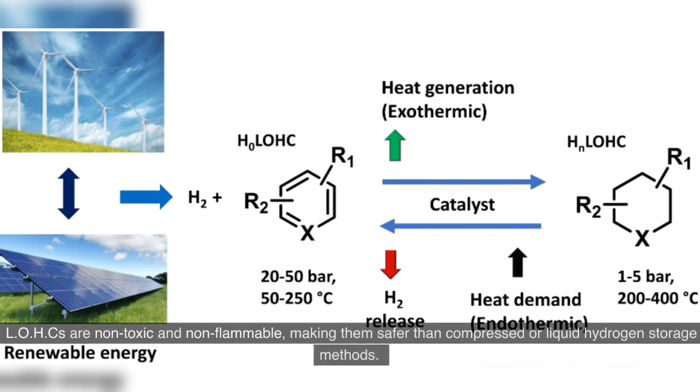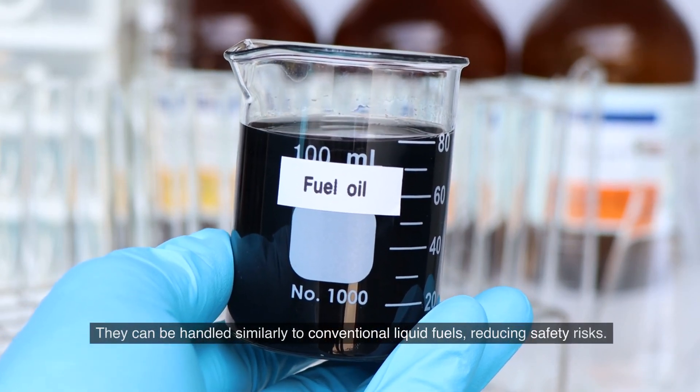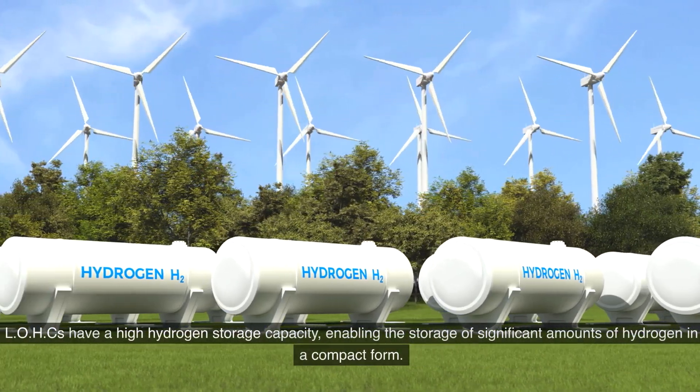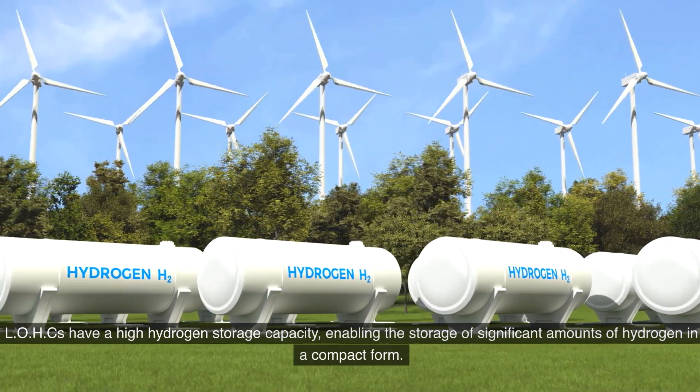LOHCs are non-toxic and non-flammable, making them safer than compressed or liquid hydrogen storage methods. They can be handled similarly to conventional liquid fuels, reducing safety risks. LOHCs also have a high hydrogen storage capacity, enabling the storage of significant amounts of hydrogen in a compact form.